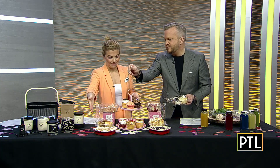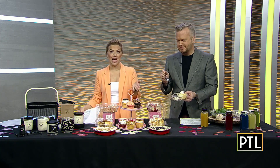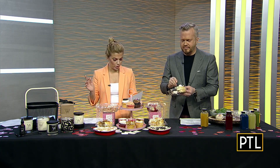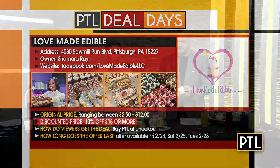This banana cream pudding is apparently their best-selling pudding. The deal is 10% off totals of $15 or more — say PTL when purchasing. The deal lasts this weekend, Friday and Saturday, and then again on Tuesday, so you have those three days to purchase.